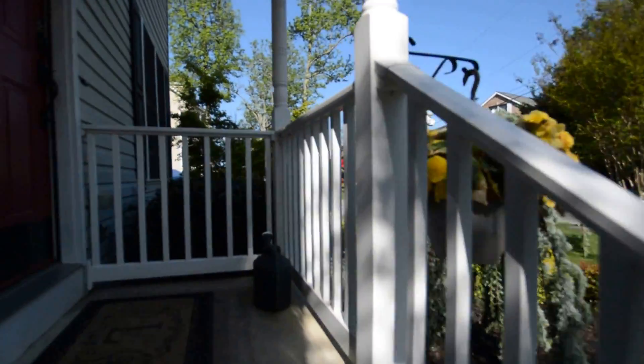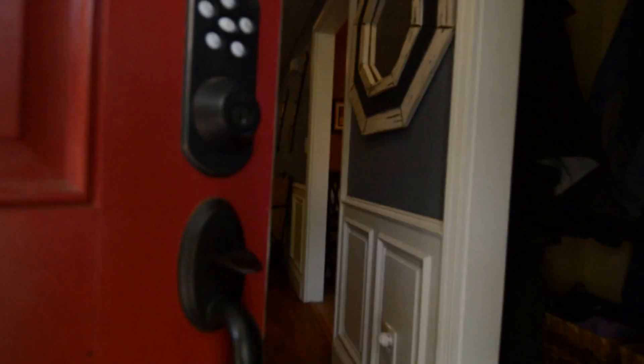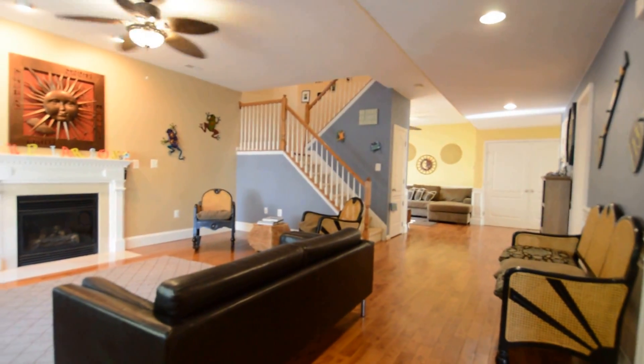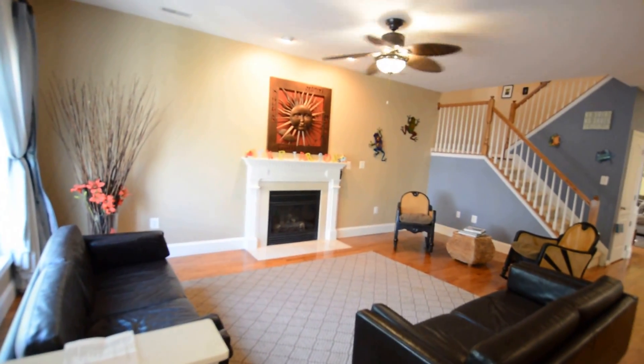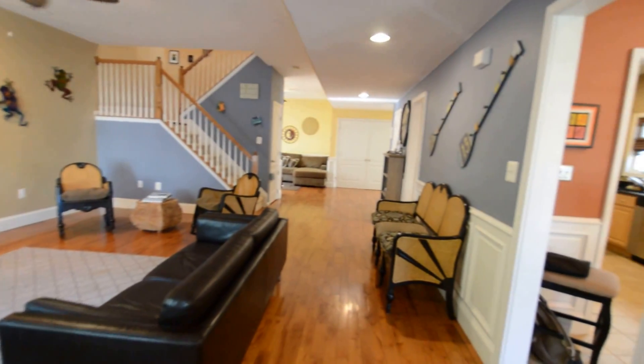Through the front door, we've got a fantastic open plan layout design, huge living room with a propane fireplace, ceiling fan, and fantastic hardwood floors.